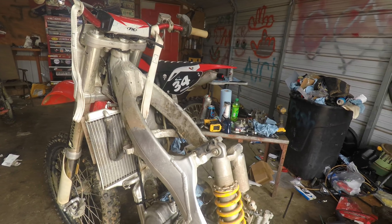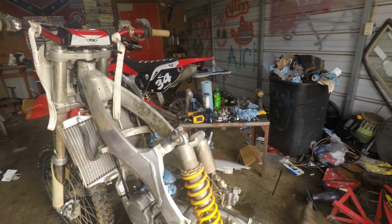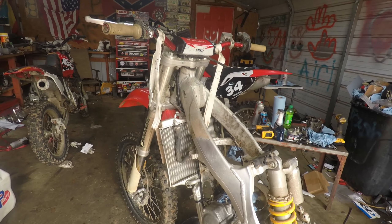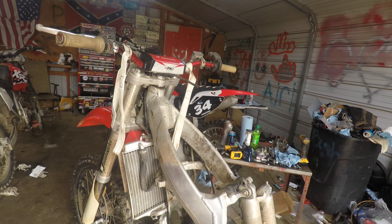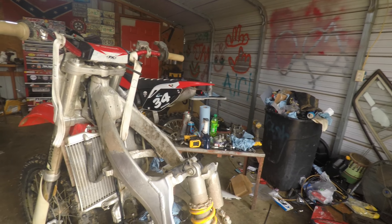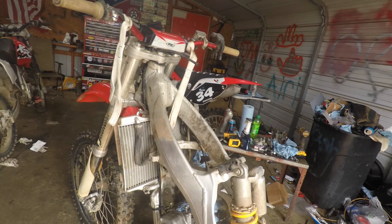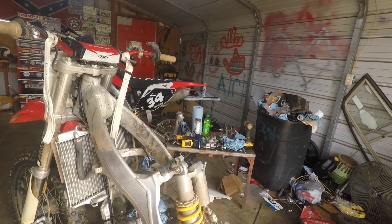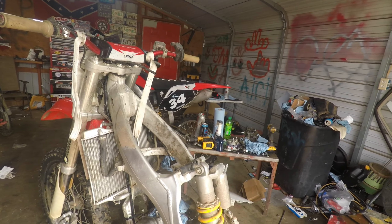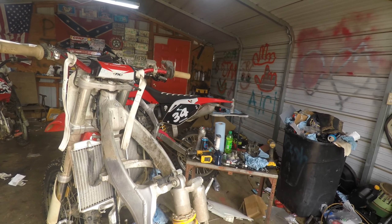We did a little trading — got rid of one dirt bike, still have this one and the old trail bike. We traded the Suzuki for this 2003 CR125. The carburetor was overflowing with gas, and the subframe was bent, but that was about it.